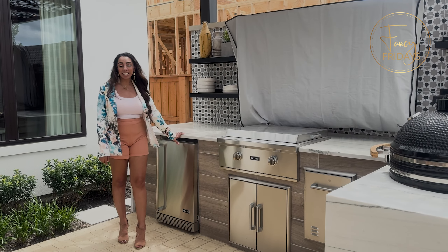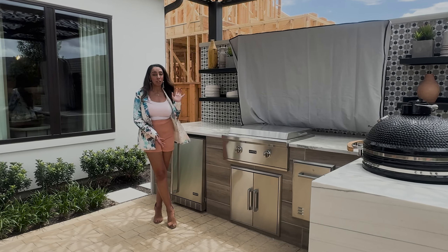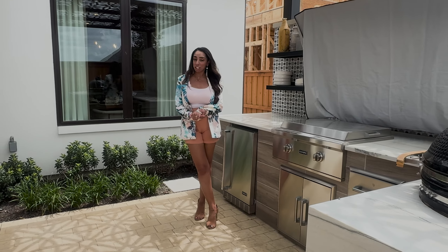Hi guys, it's Fancy Fridays with me, Fancy Nancy, and we are outside in this fabulous backyard. So outdoor kitchens — totally a do. Everyone loves a good backyard kitchen.